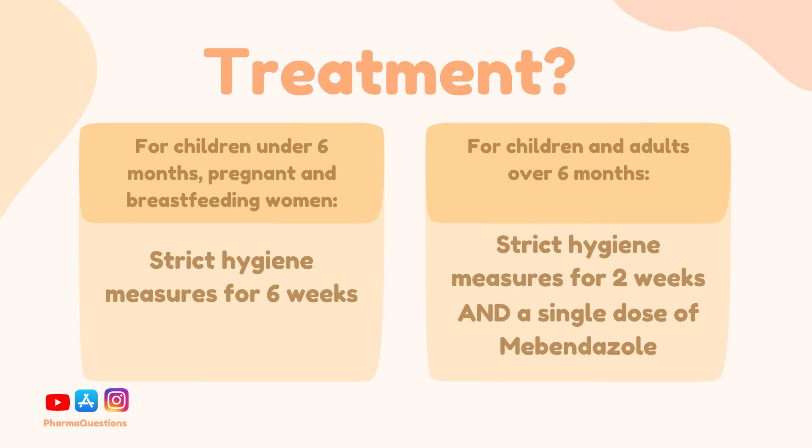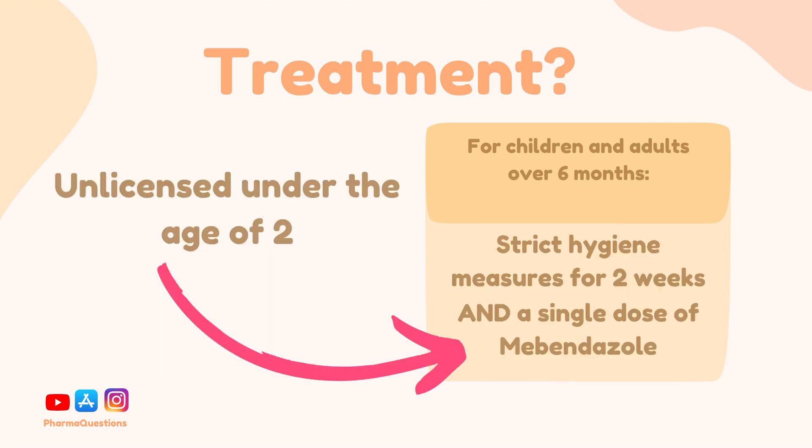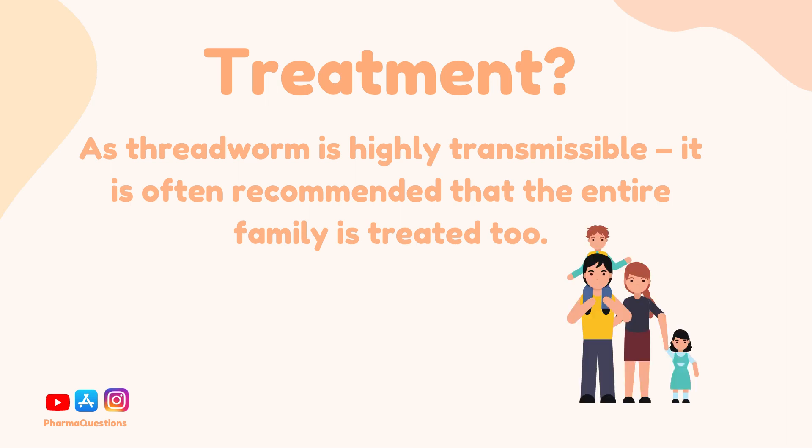The dose is typically repeated after two weeks to ensure complete eradication. It is also important to note that the use of mebendazole under the age of two is unlicensed. As threadworm is highly transmissible, it's often recommended that the entire family is treated as well, as they may have threadworm but be asymptomatic.